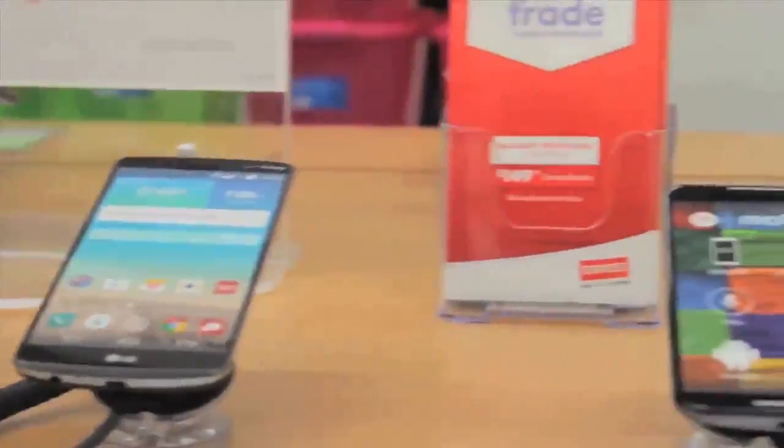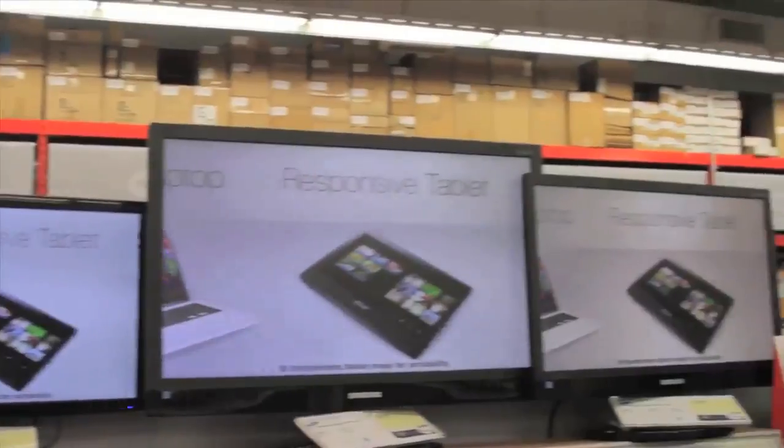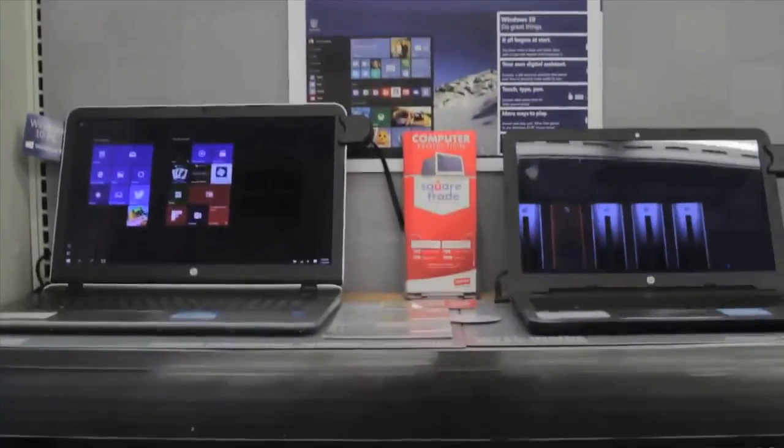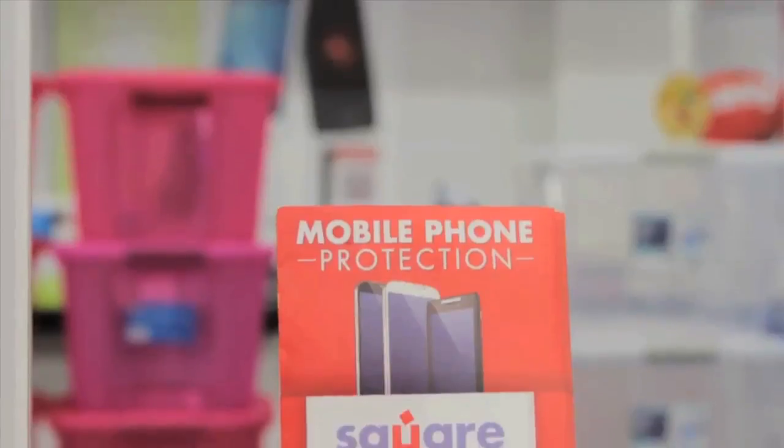Spring is about getting it done. Staples tech services to the rescue. Select stores now offer water damage recovery on mobile phones, tablets and laptops in just 30 minutes. Bring in your device as soon as possible. Check locations at staples.com/mobile-repair.